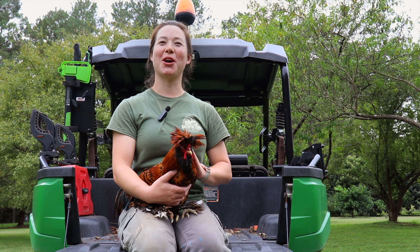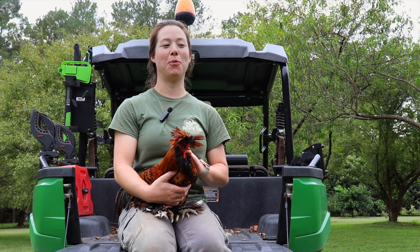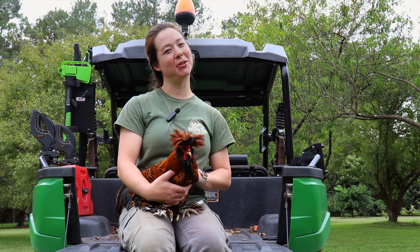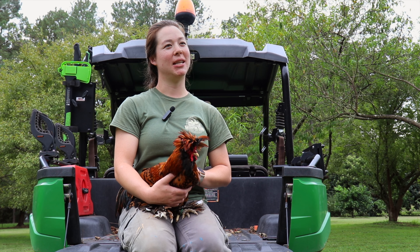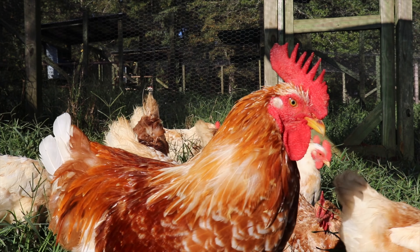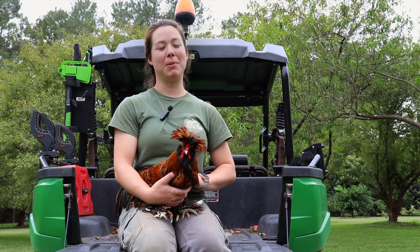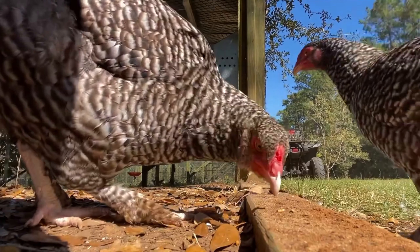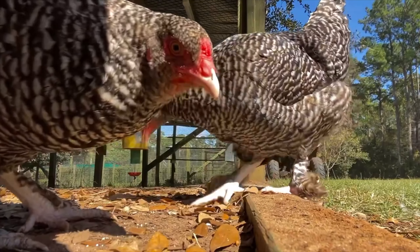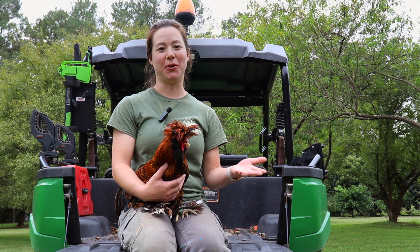For someone who's a first-time chicken owner, I'll assume they want a bird that's more docile and calm. I would probably recommend the Pita Penta Astoriana — they're super sweet — or maybe the Meshelin Turkey Head. They're pretty big birds but super docile, super calm, and they love snacks, so you'll easily be able to bond with them and they'll come right up to you.